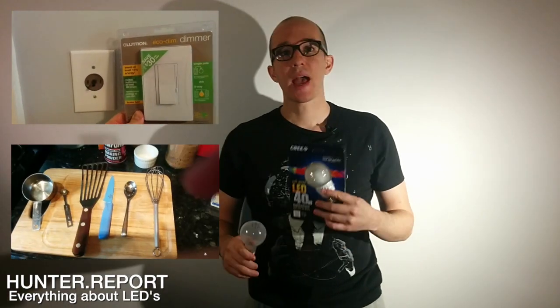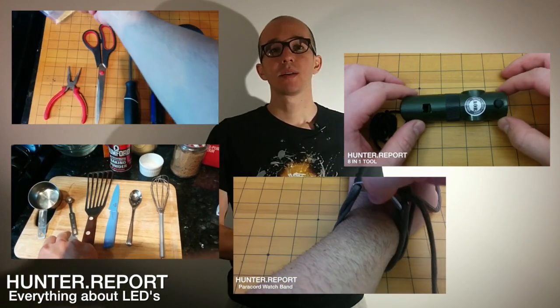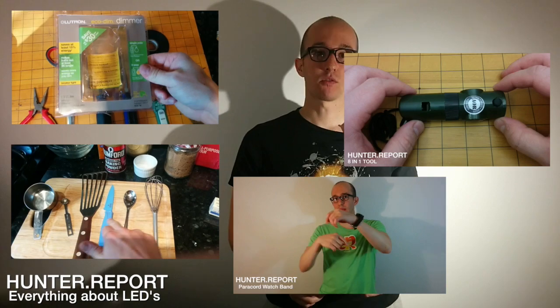Thank you for watching the Hunter Report. I'm your host Hunter R. Paris. This was a comparison between traditional incandescent lights and LEDs. I've been doing segments on how to install light dimmer switches, which works great with these, how to cook pancakes, and some paracord tips for making bracelets. Thank you so much for watching — please give me a thumbs up, please subscribe, and have a great day.